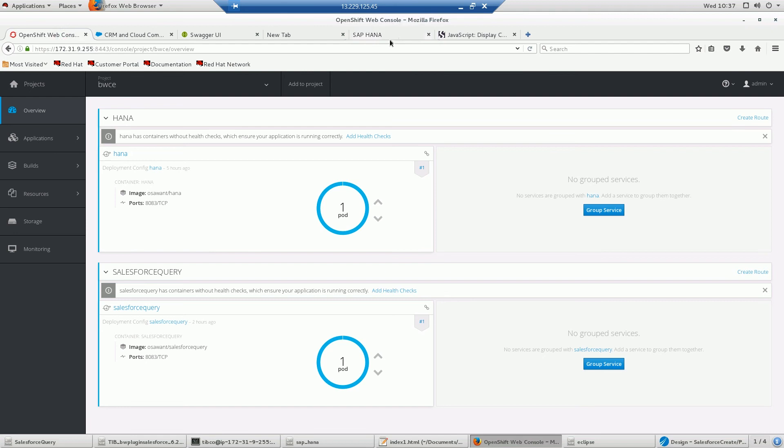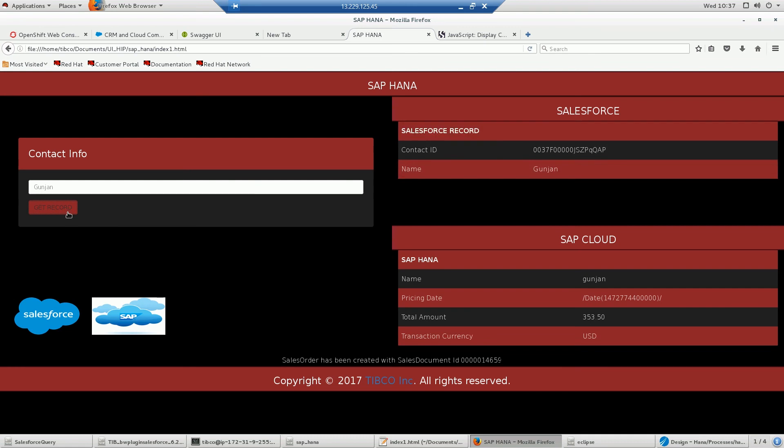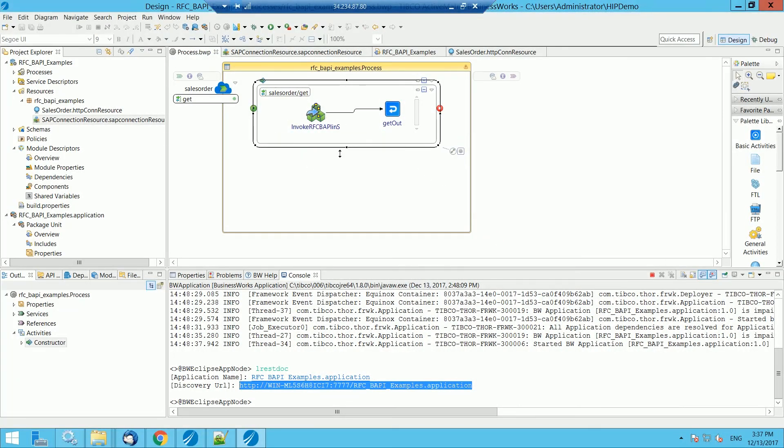When you go to the UI, you see the contact information field you need to enter. Once I query a contact by the name Gunjan, it automatically fetches the information from Salesforce and from the SAP HANA Cloud instance. It has also created a sales order within the on-prem SAP system. The on-prem SAP system is connected via a BusinessWorks application deployed on a local Windows VM running on-prem, which inserts the sales order there.